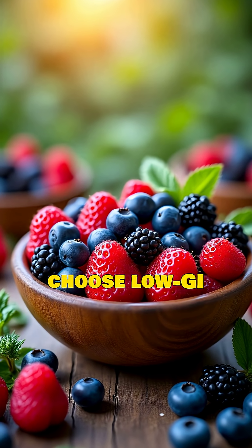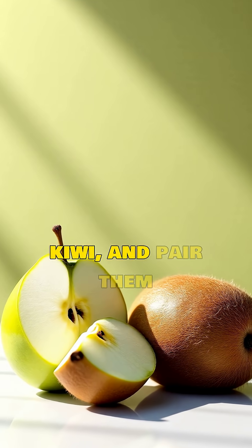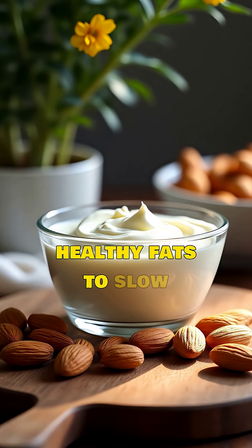Instead, choose low GI fruits like berries, apples, or kiwi, and pair them with protein or healthy fats to slow sugar absorption.